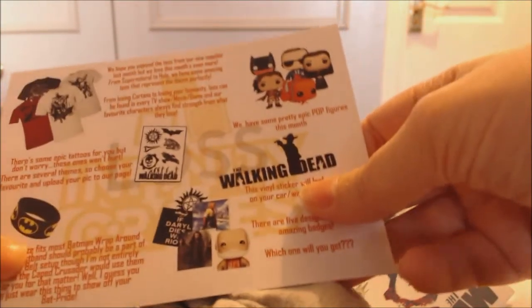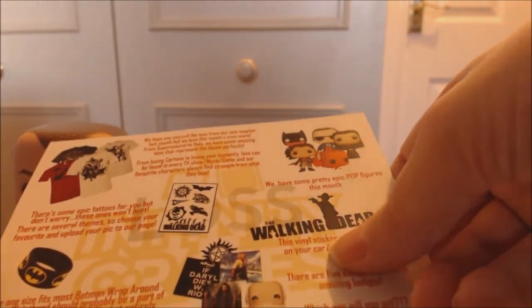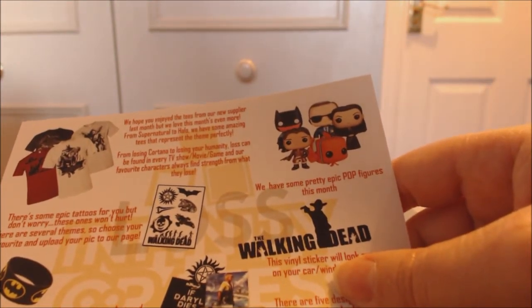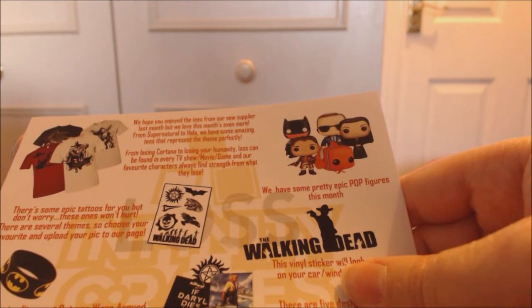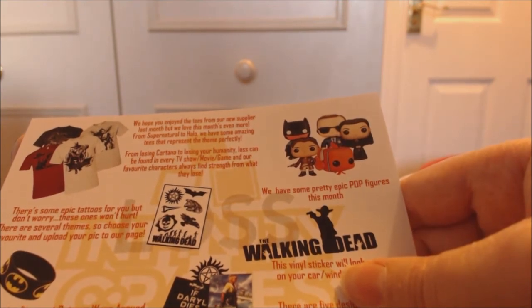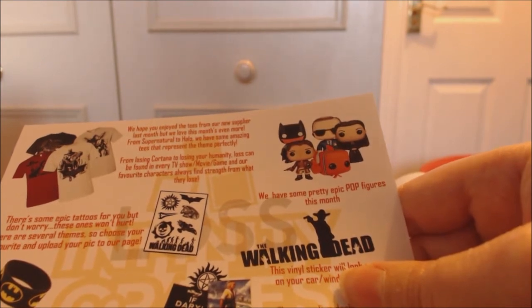This is the card that came with it. I like how they talk about what they gave us. The theme for this box is loss — it says they have teas from supernatural to Halo representing the theme, from losing Cortana to losing your humanity. They could have done a Tardis one or Ten from Doctor Who losing Rose — that would have been a cool t-shirt, but the Batman one is cool. I would have preferred the Halo t-shirt though.